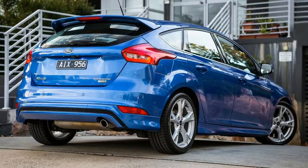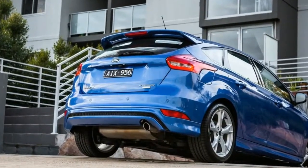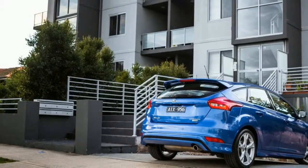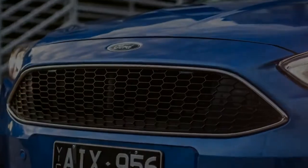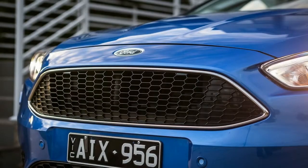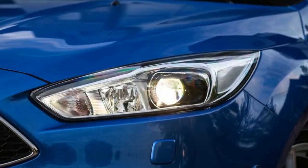If you want the most luxury-focused Focus you can get, this model has leather seat trim, a leather-wrapped steering wheel, dual-zone climate control, and the Ford Sync 3 media system with satellite navigation and extended smartphone connectivity — Apple CarPlay and Android Auto — plus two USB ports to support the car's Bluetooth phone and audio streaming.